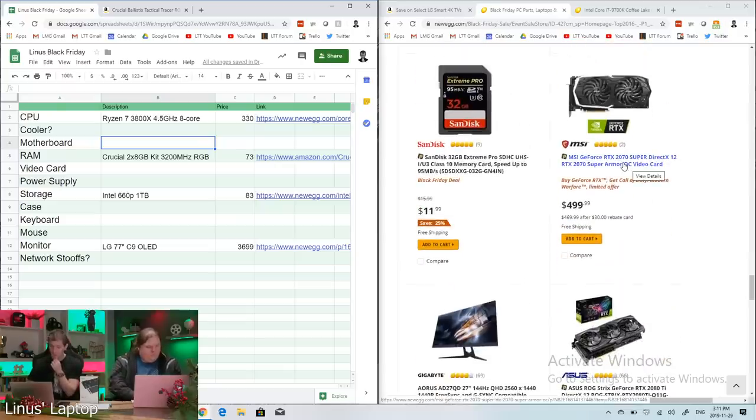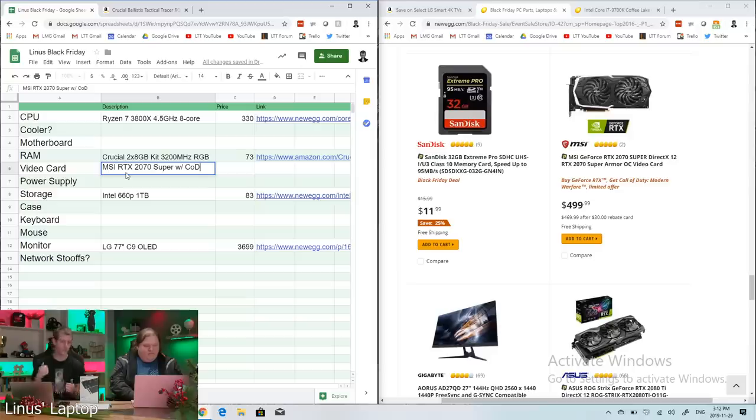For the GPU, the MSI RTX 2070 Super looks like a great deal and includes Call of Duty: Modern Warfare. I'm at $500 for the RTX 2070 Super — haven't seen a better deal yet. Quick correction on the iFixit promo code: it's Blue and Black 19 — 'blue and black' then the number 19 — for free domestic shipping.